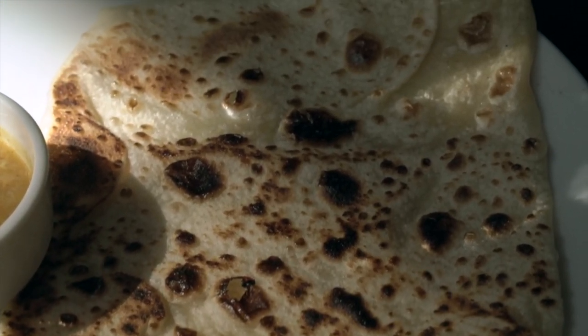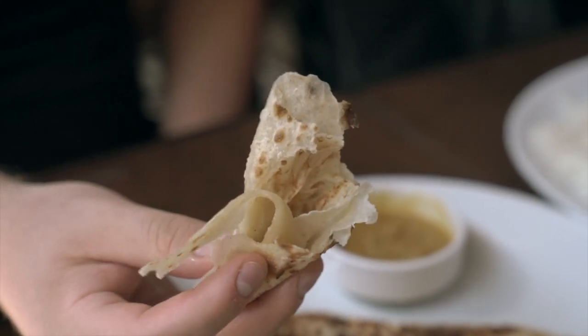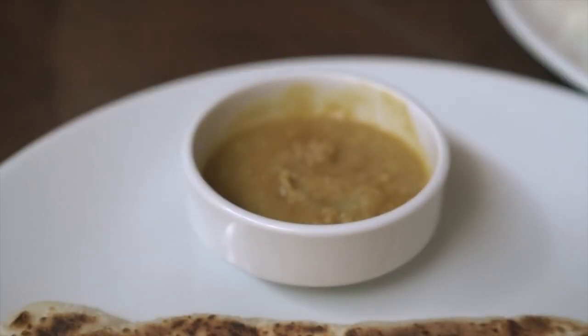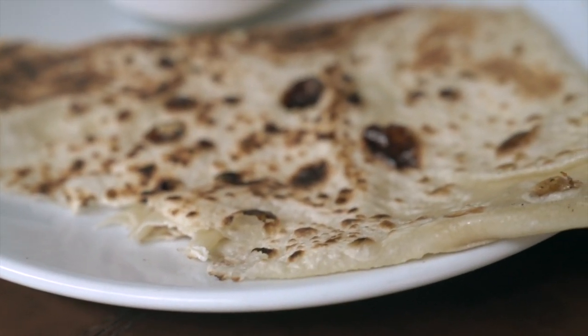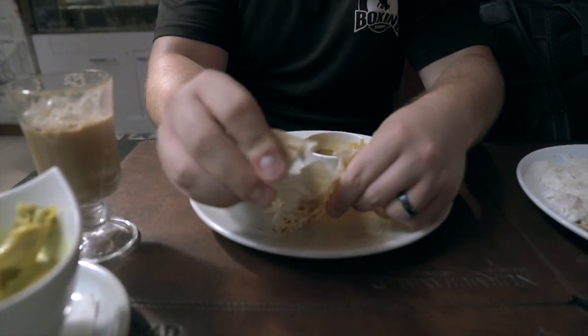To pair perfectly with the teh tarik: roti canai. We have a little bowl of curry on the side. That curry has got such a nice flavor — a little bit of spice, strong flavors: turmeric, a little potato, cumin. Delicious. That roti itself really tastes like Malaysia. This is on point. I miss roti canai and teh tarik so much — so nice to have it here in Istanbul.